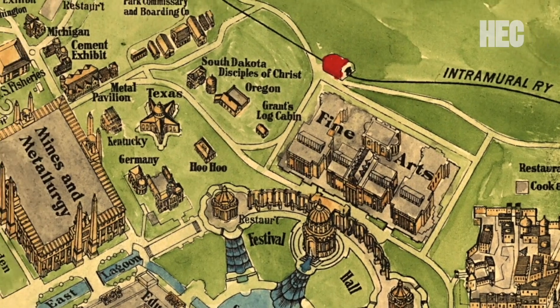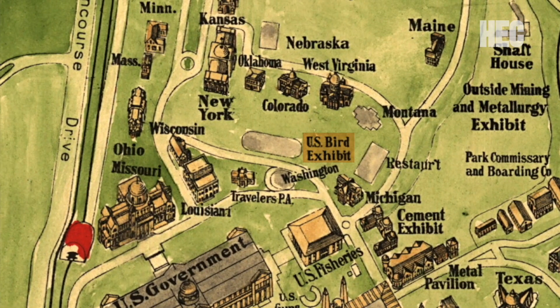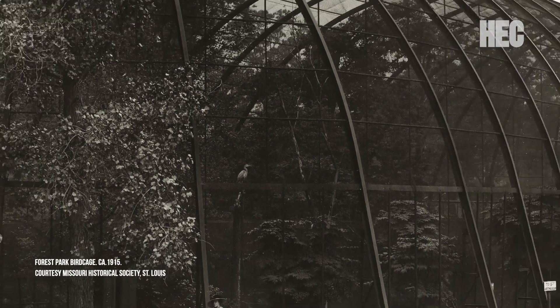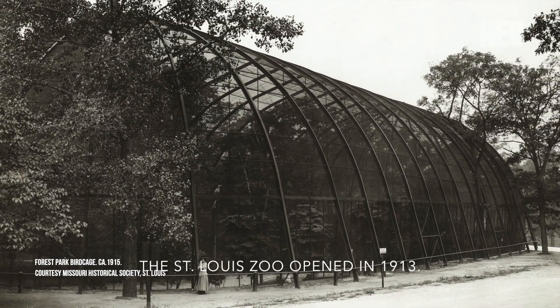The other building that remains in the park is the Flight Cage at the zoo. Originally erected by the Smithsonian, the Flight Cage was meant to be dismantled after the fair and rebuilt elsewhere. But St. Louisans liked the Flight Cage so much that they purchased it and then built a world-class zoo around it.